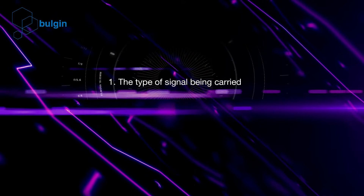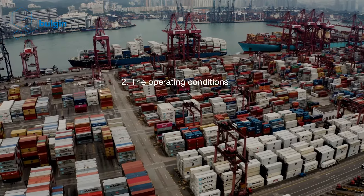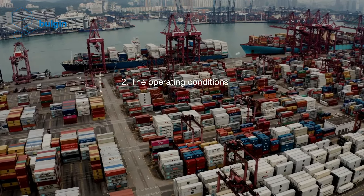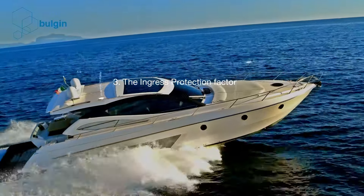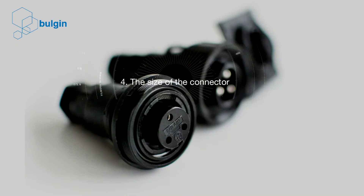1. The type of signal being carried. 2. The operating conditions. 3. The ingress protection factor. 4. The size of the connector.